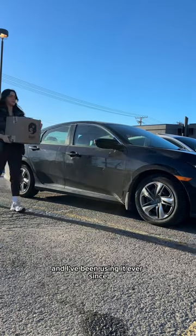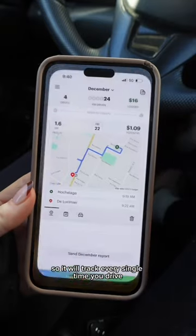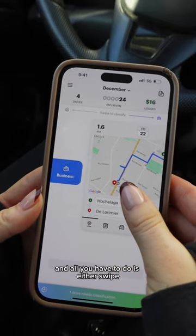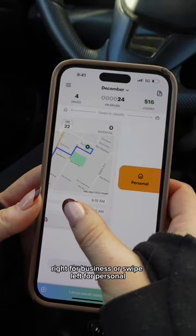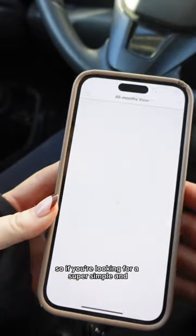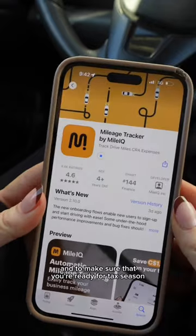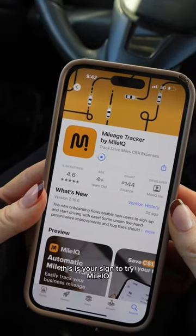But then I discovered MileIQ and I've been using it ever since. It will track every single time you drive, send you a notification, and all you have to do is swipe right for business or swipe left for personal. If you're looking for a super simple and accurate way to track your mileage and make sure you're ready for tax season, this is your sign to try MileIQ.